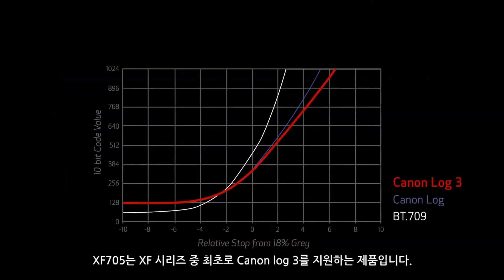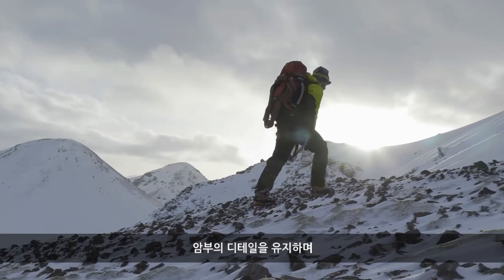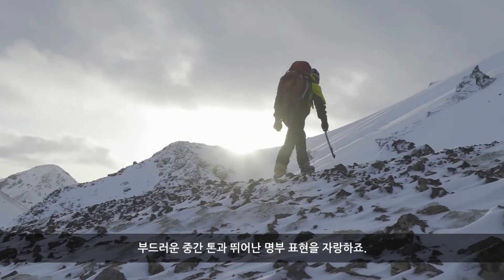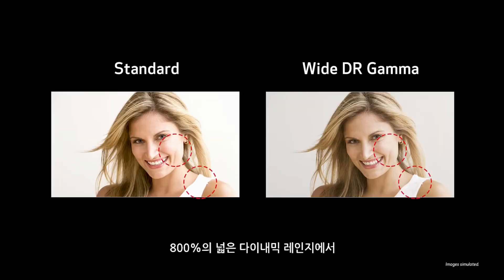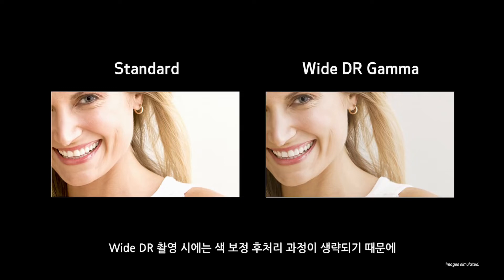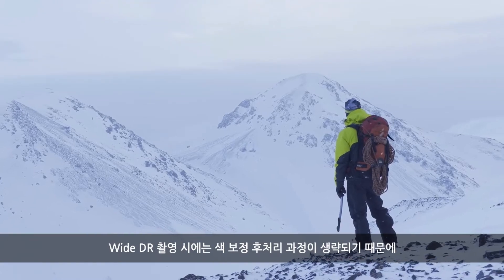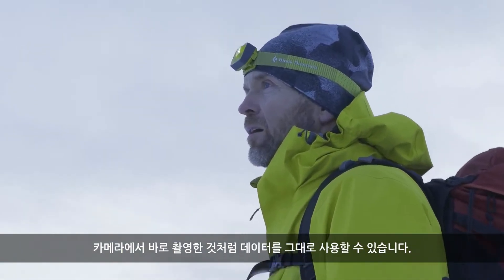This camera is the first in the XF series to support Canon Log 3, which offers 13 stops of dynamic range, preserves details in the shadows, provides smooth midtones and delivers exceptional highlight protection. And with the inclusion of Wide DR gamma, high brightness areas of a scene are smoothly compressed with a wide dynamic range of 800 percent, giving more leeway in color grading. Shooting in Wide DR virtually eliminates the need for post color correction processing, letting you use data in most cases just as it's shot right out of the camera.